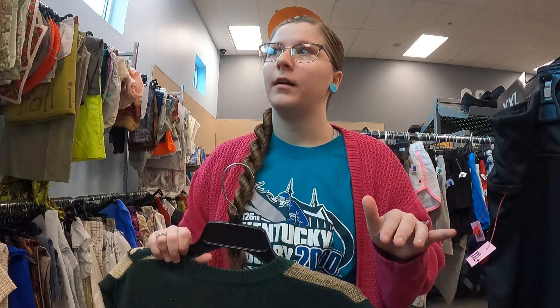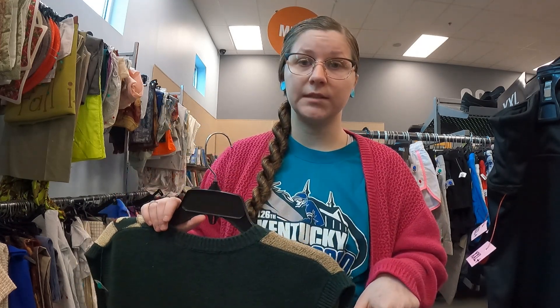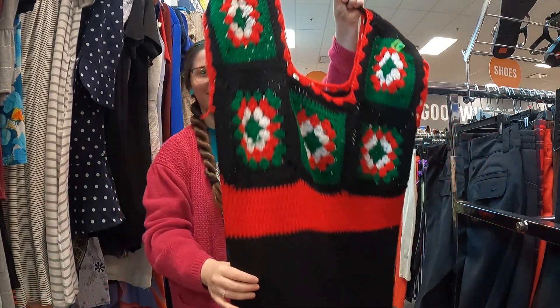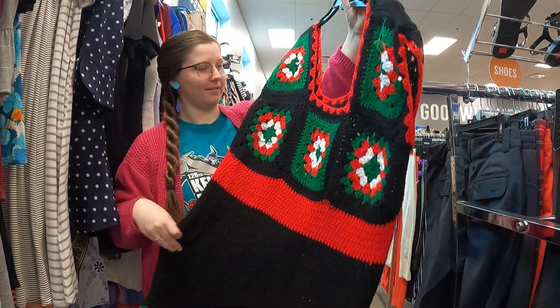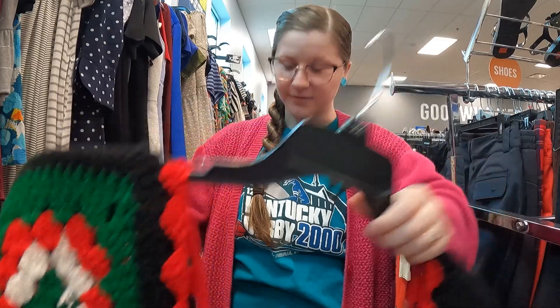So far I haven't found much in here — I mean I found things, but a lot of them had stains I just can't deal with right now. Normally if it's something small that I think I can treat, I'll take it anyway, but right now I really don't have that kind of time being in school. That's what I found at this one. I'm going to go through the dresses and then head out. Oh, this is phenomenal — a little white, a little janky, but we're probably gonna get it because this is fabulous.